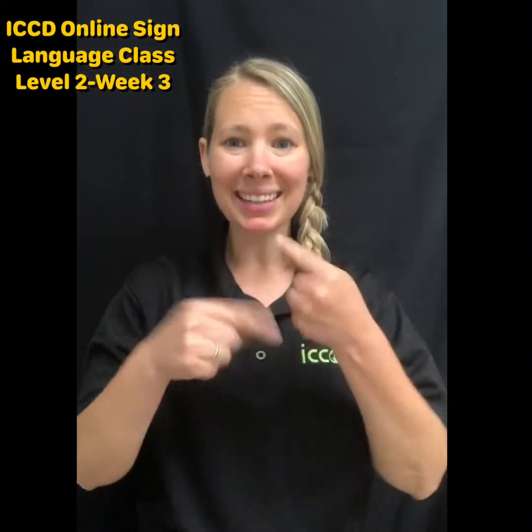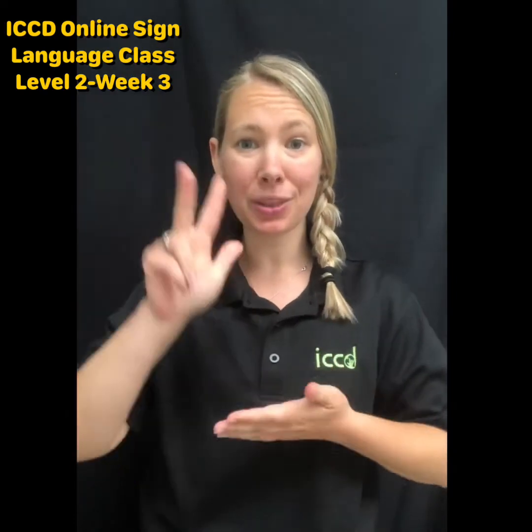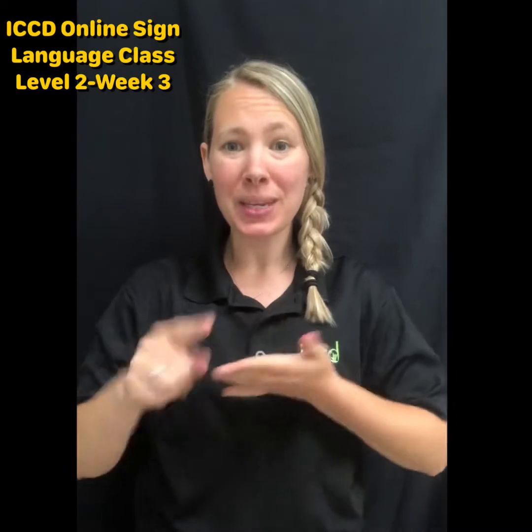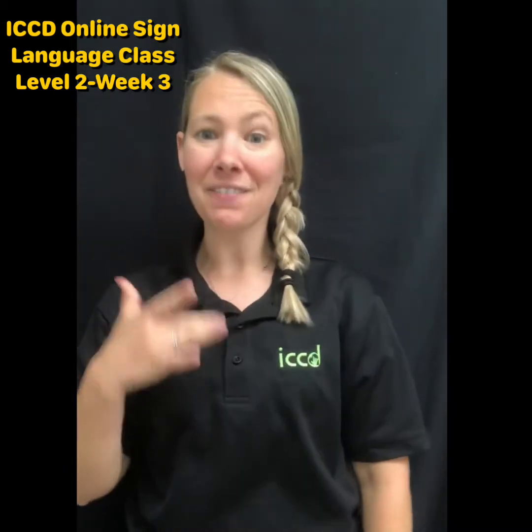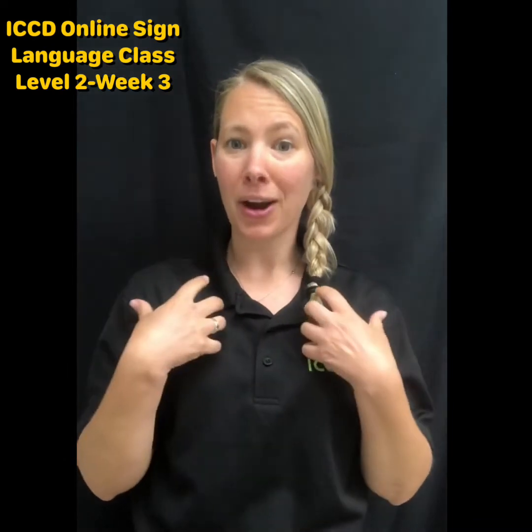Hey, welcome to ICCD sign language class online, level two. This is our week three vocabulary review video. This week we discussed health and feelings, so I just want to go ahead and review our words for health.